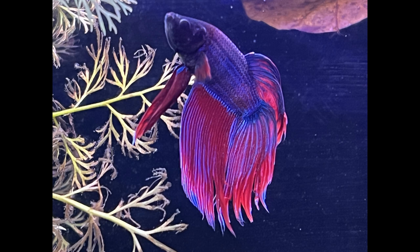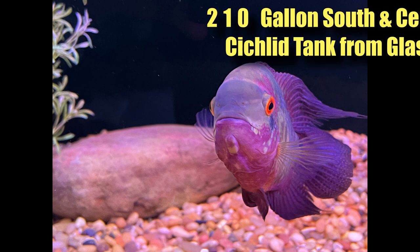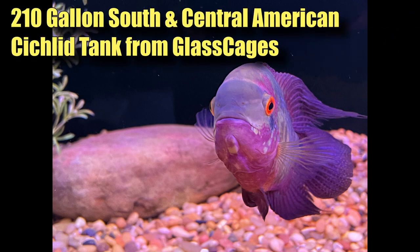Here's the chocolate cichlid - looks a little bit like an Oscar, changes color all the time.